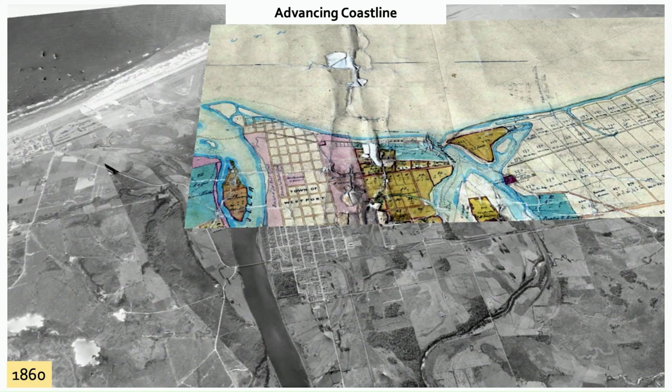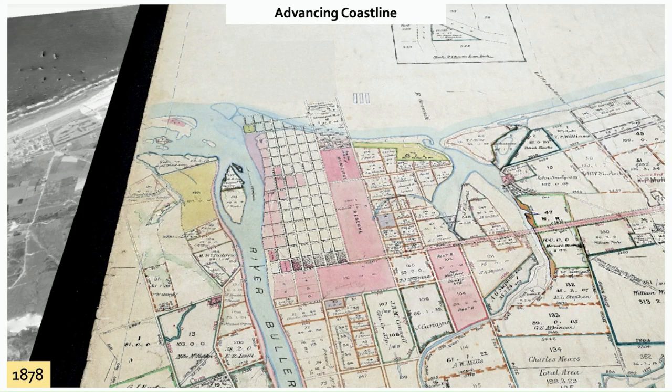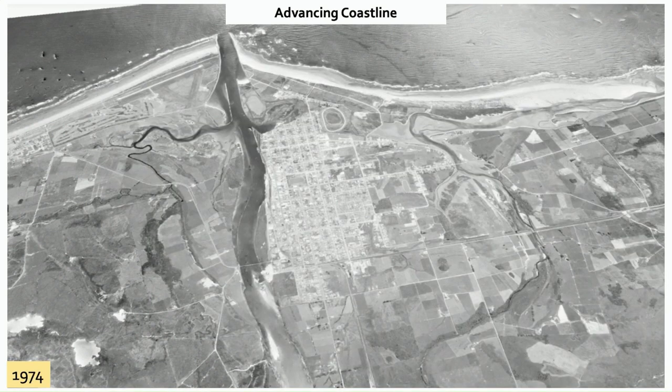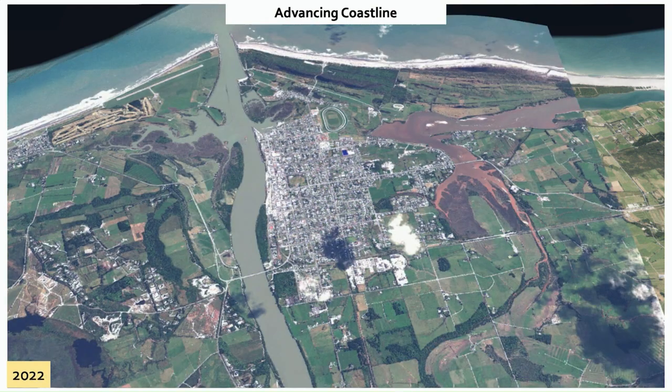I want to really highlight the advance of the coastline. The earliest map I've been able to find is from 1860. Moving to 1878, the coastline is quite similar, though slightly different when overlaid. Then moving to 1943, the coastline has advanced significantly. Moving to 1974 it's grown again, 2016 it continues, and even to 2022 we can see a slight further increase — it's been trending further and further out to sea.